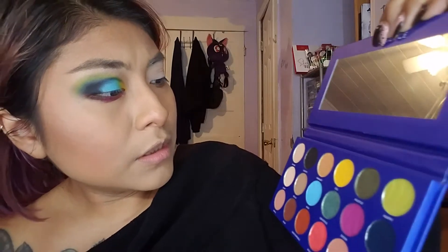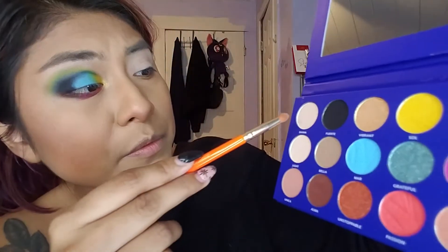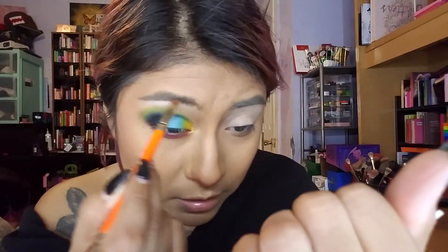Now I'm going to use 'Vibrant' in the inner corner — I like it because it's very sparkly, so that'll be my inner corner highlight. And then under the brow bone I'm going to go in with 'Divina,' which means divine.